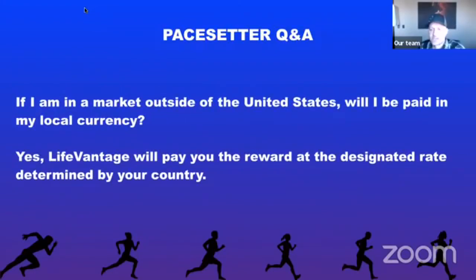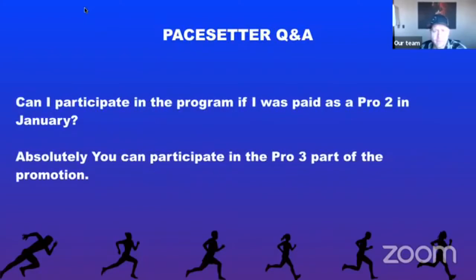If you're in a market outside the United States, will you be paid in your local currency? Yes — LifeVantage always pays the reward at your designated rate determined by your country, just like commissions. Can you participate if you were paid as a Pro 2 in January? Absolutely — you can participate in the Pro 3 part of the promotion. You'll have the next 90 days — February, March, and April — to hit Pro 3 and earn $250, plus another $250 if you maintain the month after.